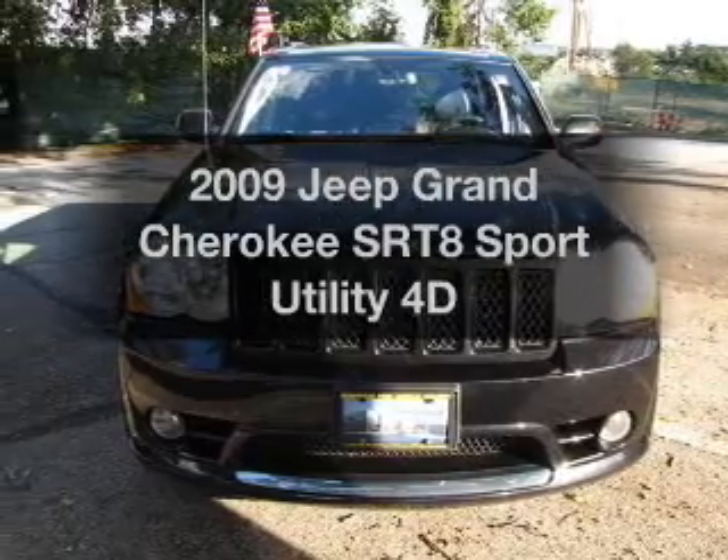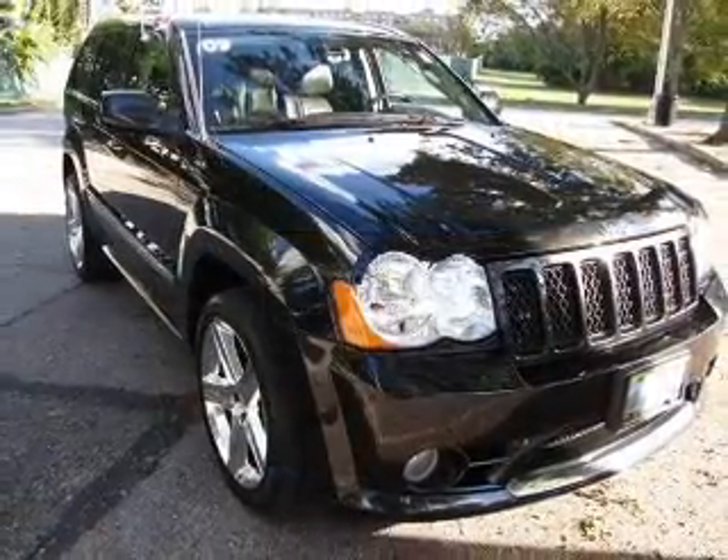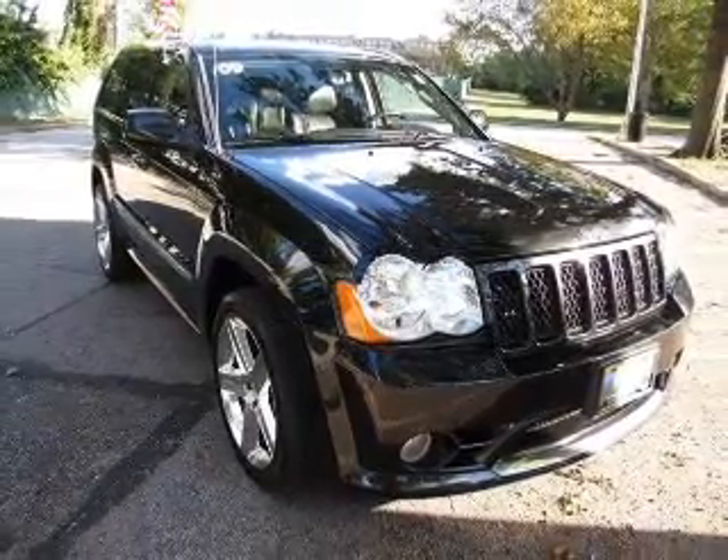Imagine yourself in this 2009 Jeep Grand Cherokee. This is the set of wheels you've been looking for, with a reliable engine driven by an automatic transmission.